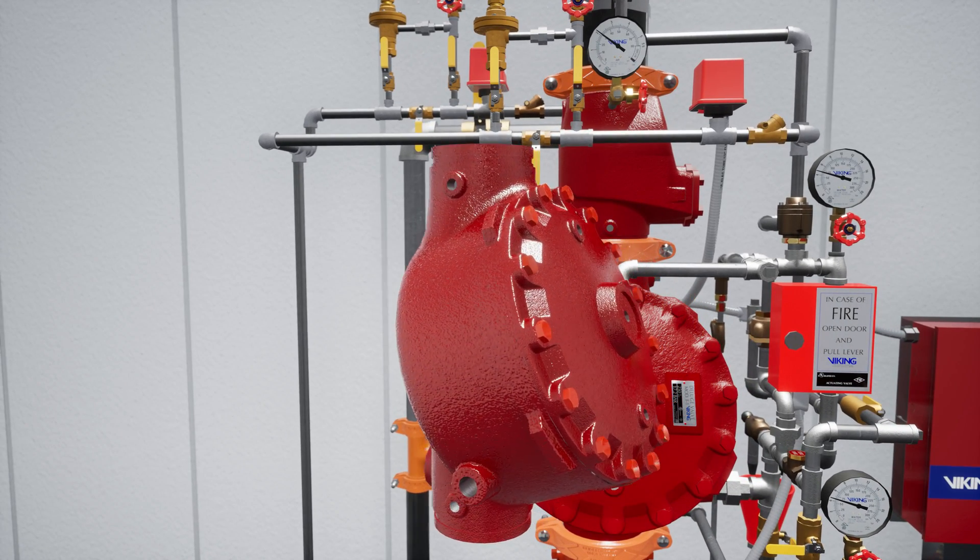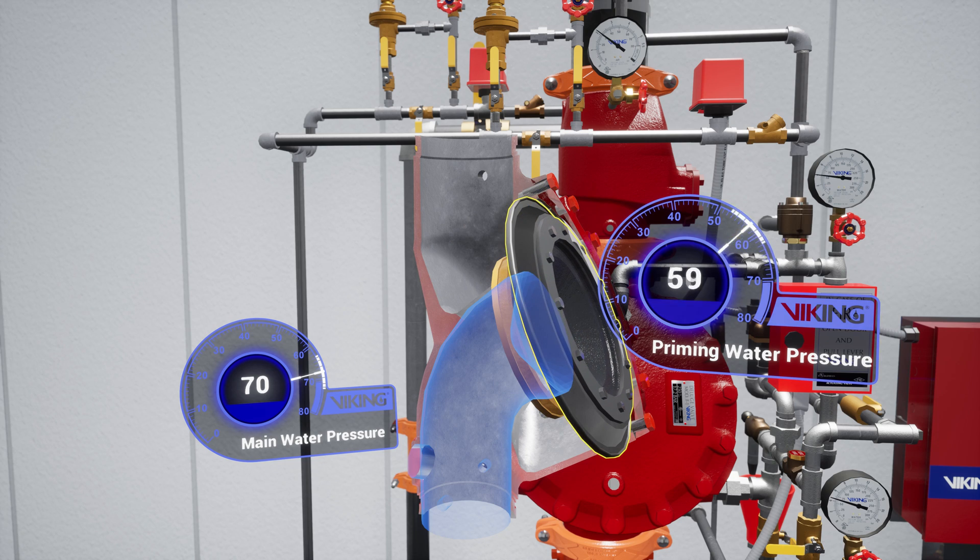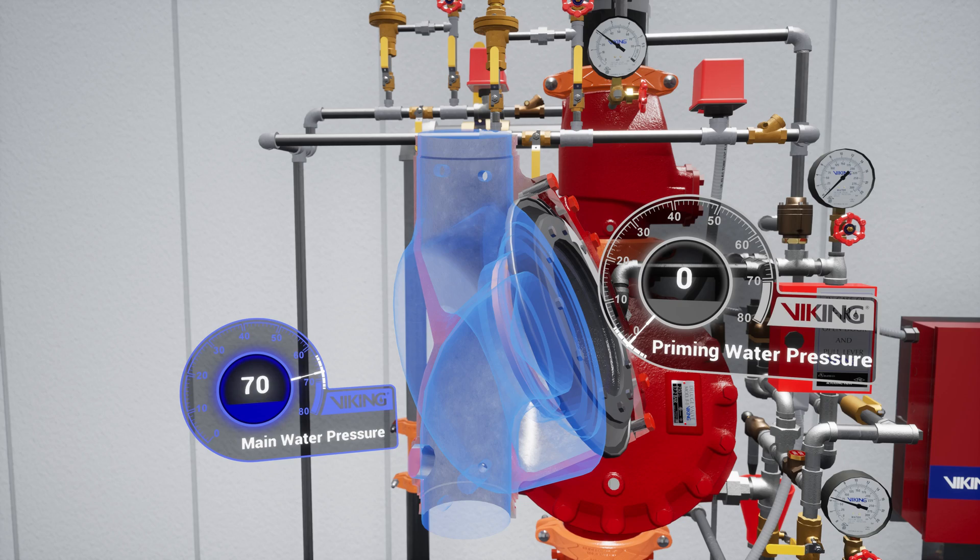The Model F1 Deluge Valve is a quick-opening differential diaphragm flood valve with one moving mechanism. The valve is held closed by system water pressure trapped in the priming chamber, keeping the outlet chamber and system piping empty. During a fire when the releasing system operates, pressure is released from the priming chamber, and the deluge valve clapper opens to allow water to flow into the system piping.